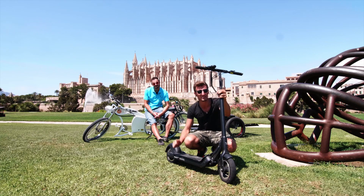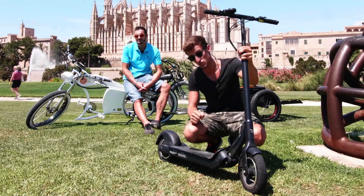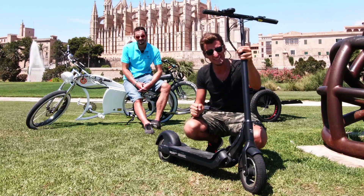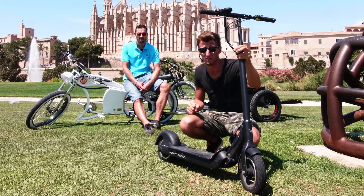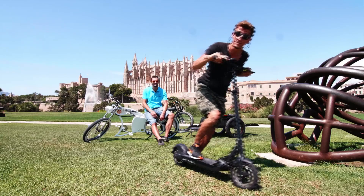Dazu zählt zum einen 35 Kilometer Reichweite – das werden wir checken. Zudem 35 km/h Höchstgeschwindigkeit für so ein Ding, ganz schön flott würde ich behaupten. Und 100 Kilo Zuladungsgewicht. Der Kollege da hinten hat genau 100 Kilo – das würden wir also auf Herz und Nieren prüfen können. Schauen wir mal, was das Ding so drauf hat.